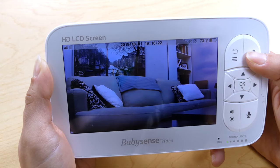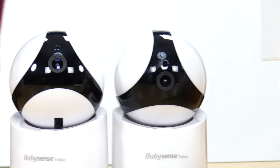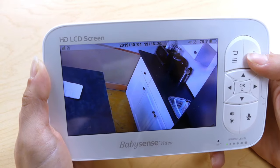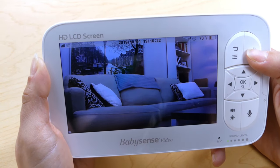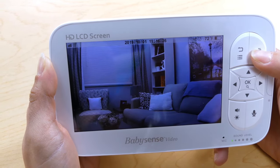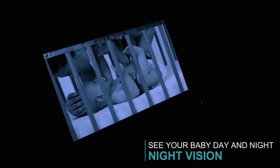Because you get two wide-angle surveillance cameras, you can monitor your baby in two rooms. You can even connect up to four cameras to be able to monitor four rooms at the same time, in case you need to make sure that more than one kid is safe at all times, even in the dark with IR night vision.